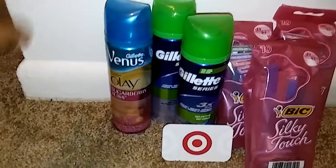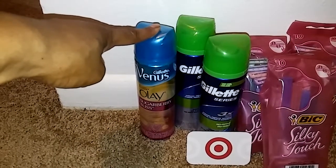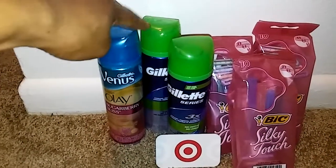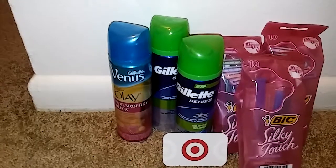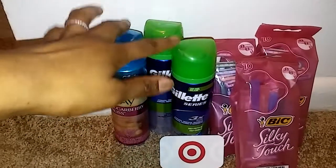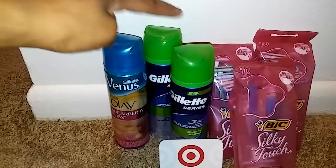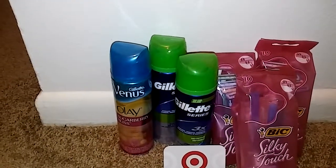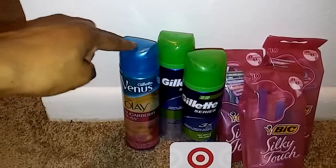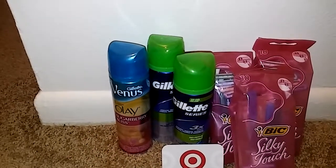These are the deals that I did. The Venus was $2.97 — I had the $2 off coupon from this month's P&G. The Gillette razor shaving cream was $1.97 — I used the same $2 off P&G coupon. I used three of those $2 off coupons. The reason I didn't do three of the Gillette instead is because my total would have been right under $15, so I went ahead and got the Venus to get right over that $15 mark.